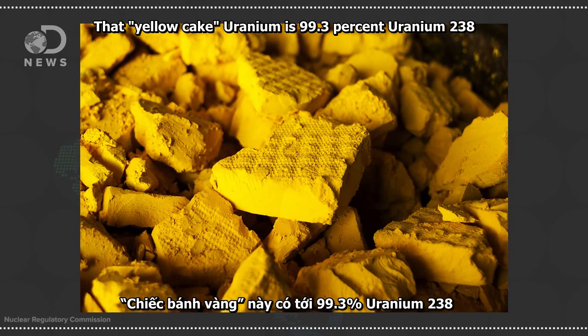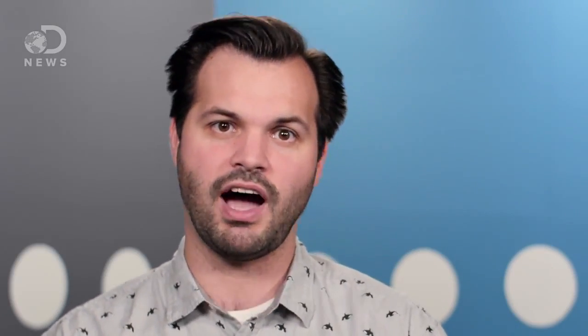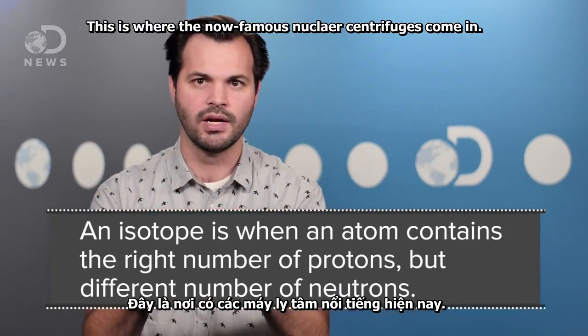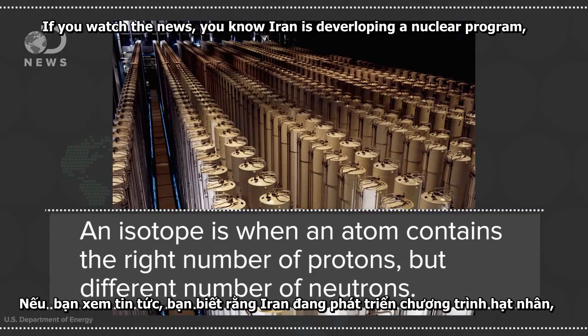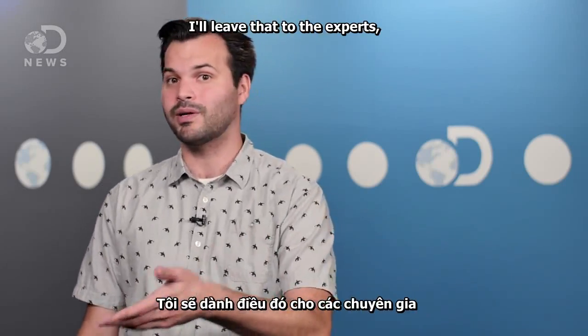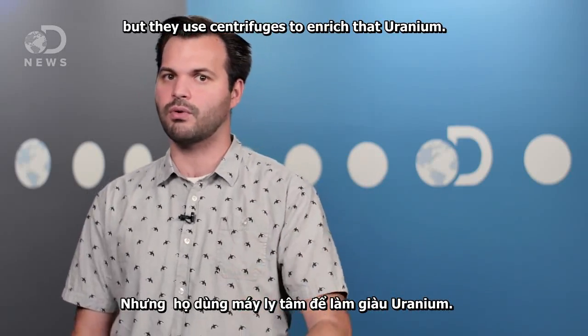That yellow cake uranium is 99.3% uranium-238 and only 0.7% uranium-235. To make the fuel, scientists need that uranium-235 isotope. This is where the now-famous nuclear centrifuges come in. If you watch the news, you know Iran is developing a nuclear program, whether for energy or for weaponry — I'll leave that to the experts. But they use centrifuges to enrich their uranium.